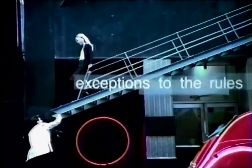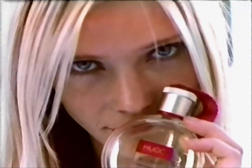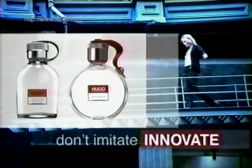I like the exceptions to the rules. I like Hugo Woman — the fragrance. Sophisticated, not complicated. Hugo from Hugo Boss. Don't imitate. Innovate.